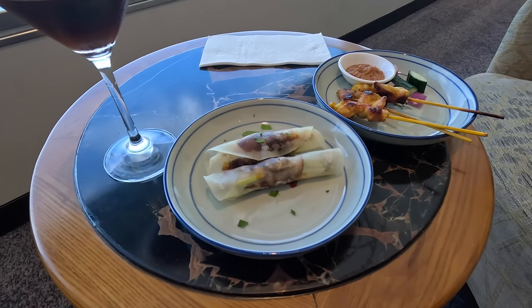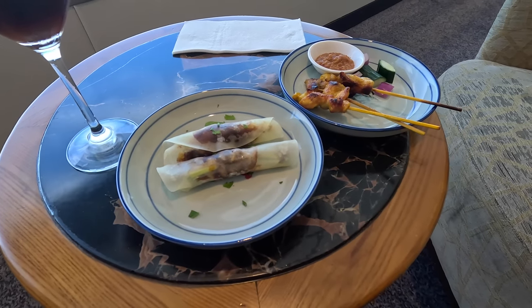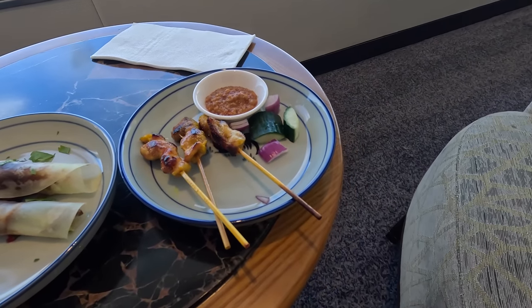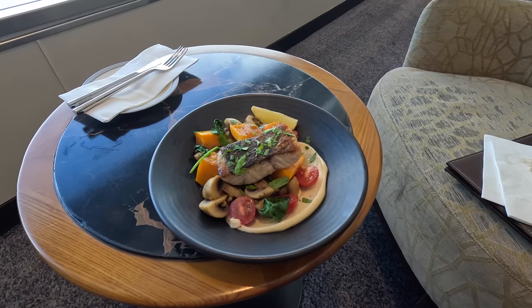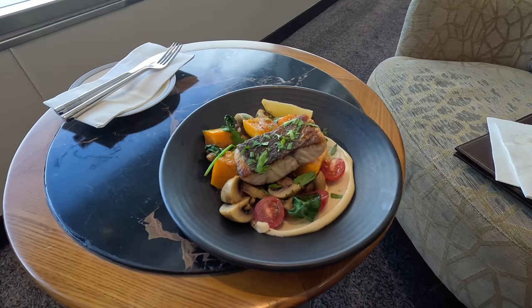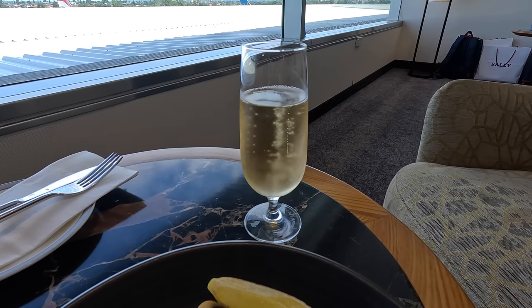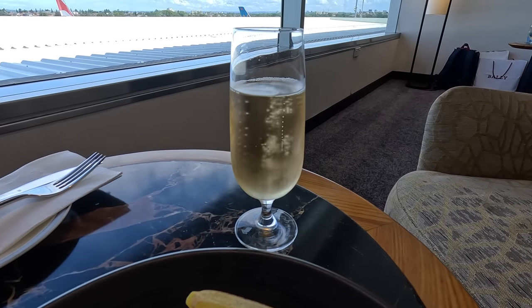For the two appetizers I went with the duck pancakes and the chicken satay sticks, both of which tasted great. I ended up having another duck pancake — well, why not. When my main arrived — the pan-seared barramundi — a glass of Moët champagne was also brought around. I was pretty hungry but also conscious of not wanting to fill up before boarding, especially when they'd be serving a proper vintage champagne on board, so I skipped dessert.